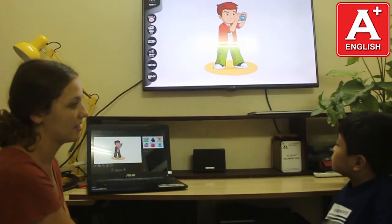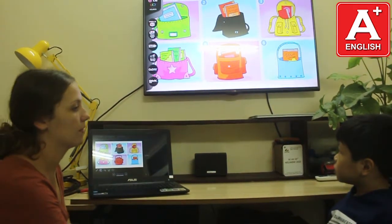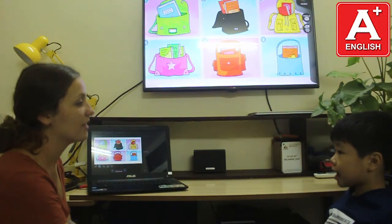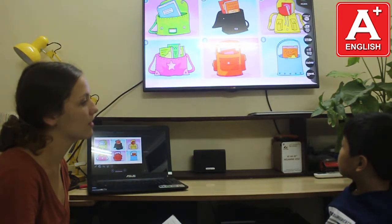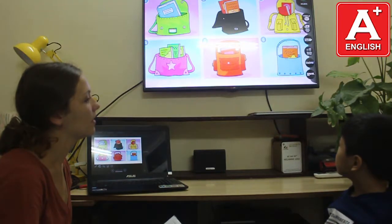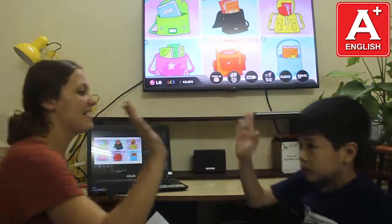Teacher: What is she doing? What is he doing? What is she doing? Great job. And one more — what is she doing? Student: Taking a photo. Teacher: Good. And last one, can you tell me where is the blue book? And where are the red books? Student: The red books are in the orange bag. Teacher: Yes. And where is the orange book? Teacher: Good job, well done!